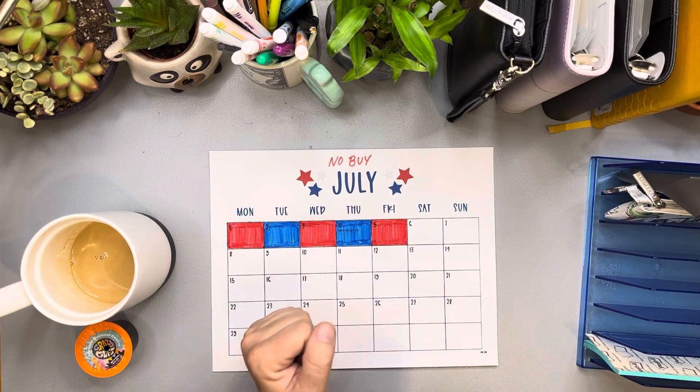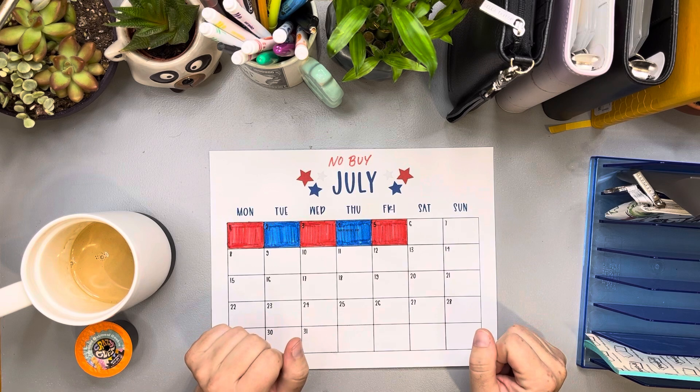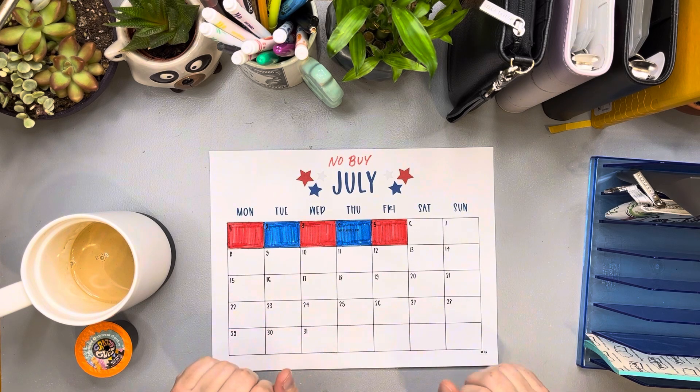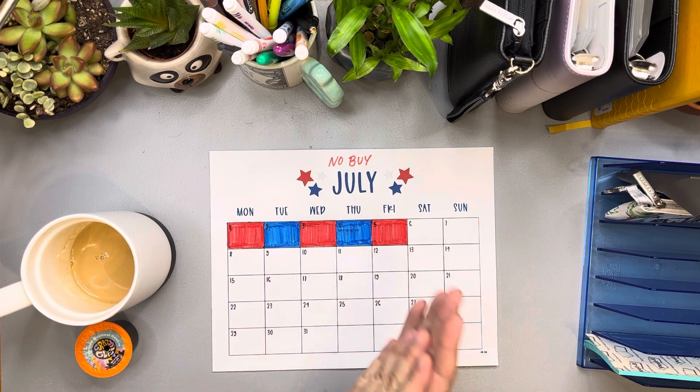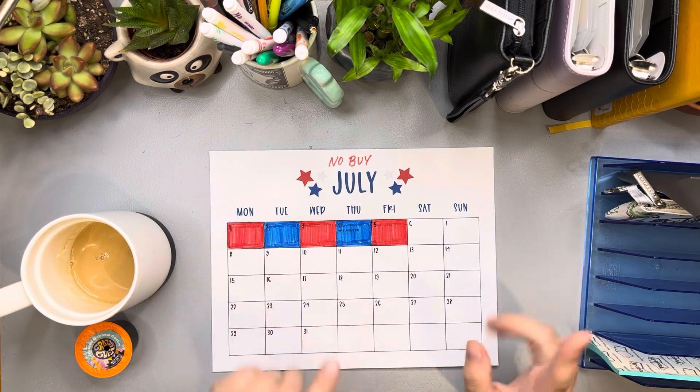Hello there, good morning. I hope you guys are doing awesome this morning. It is Sunday morning, July 7th, and it is 5:15 a.m. I am getting ready for work, so it's time to make another video.